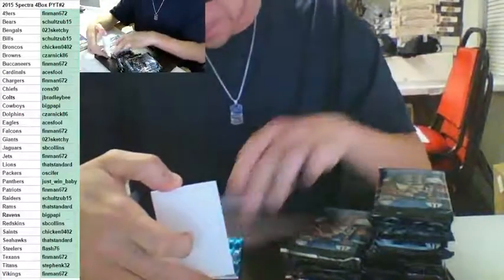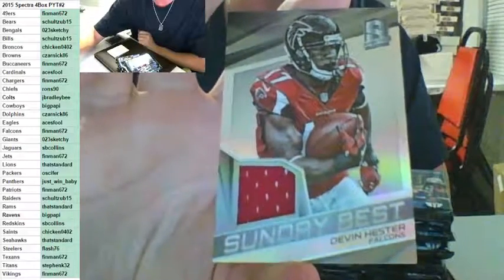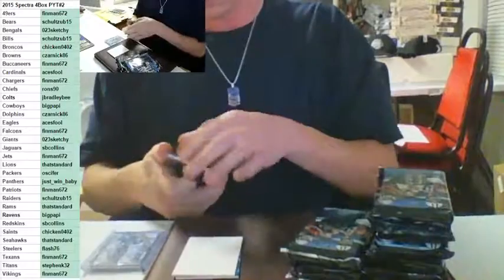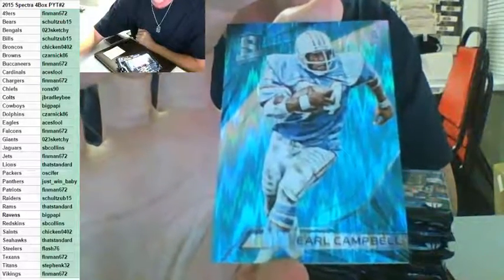Wow, nice pack here — next one is for the Falcons, Sunday Best, Devin Hester to 199 for the Falcons, going out to Finman again. Starting to pick it up, Finman — Devin Hester to 199. This one goes out to the Tennessee Titans — Houston Oilers, Earl Campbell, number to 49 for Stephen Kaye. Earl Campbell from the Oilers, part of the Titans team spot, Earl Campbell number to 49.